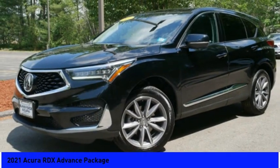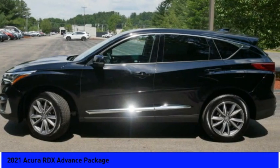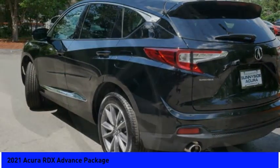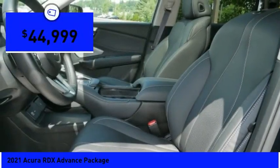2021 RDX. Viewed as Acura's answer to BMW's sporty X3, the RDX offers a stylish interior, plenty of sport, and a nice amount of utility, and is priced below $45,000.